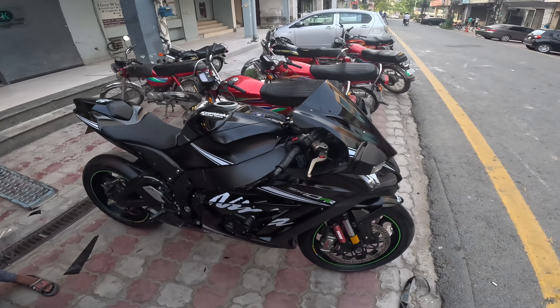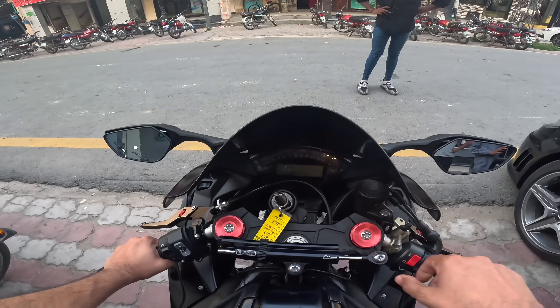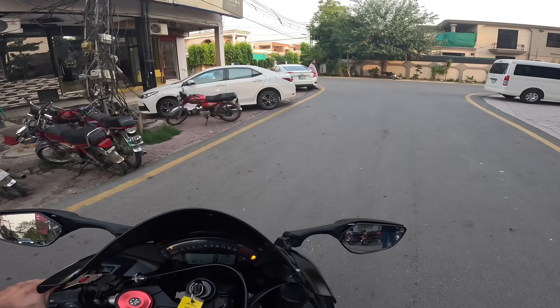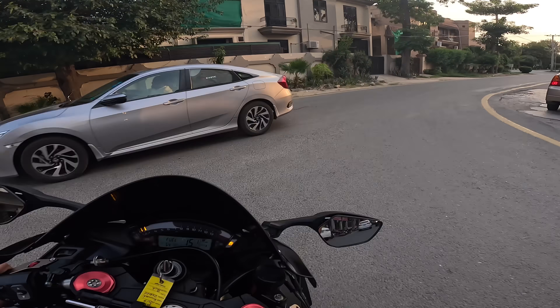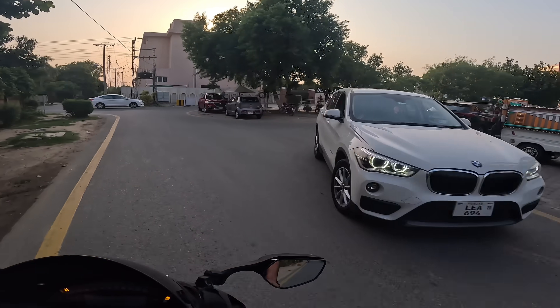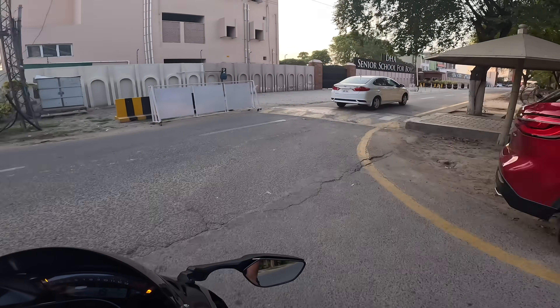So hopefully there will be a lot of difference from those upgrades. Let's go and see how the ride is. Right now I don't have gloves or anything — it's just a small ride. Fuel light is also running.